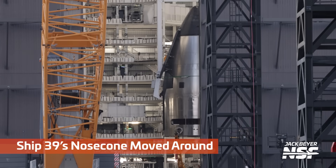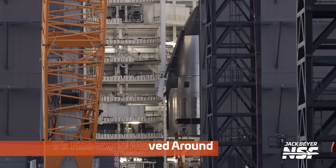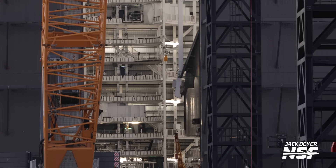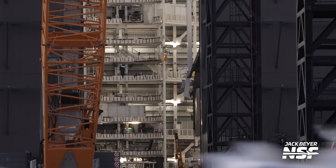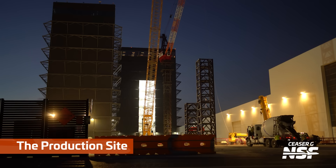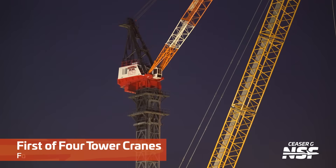Ship 39's nose cone moved over to a different workstation in Mega Bay 2 in preparation for the rollout of its forward dome section. You can already see the straps there suspended below that nose cone and payload section. Always cool to see version 3 vehicles getting closer and closer to being complete, and this is another step for Ship 39.